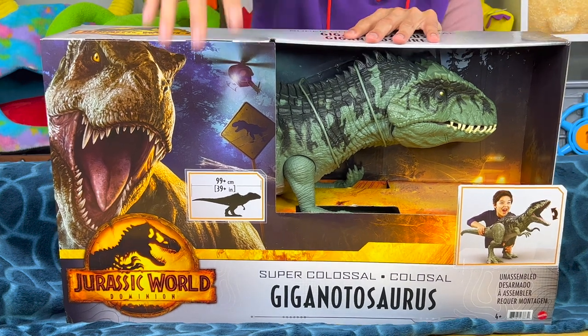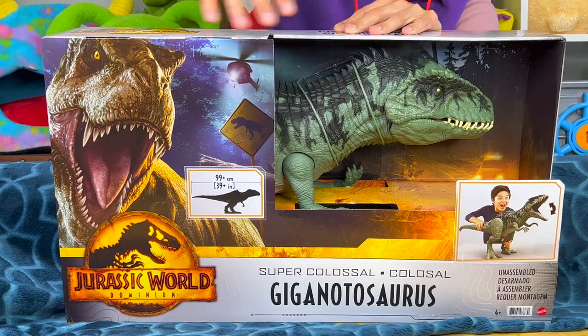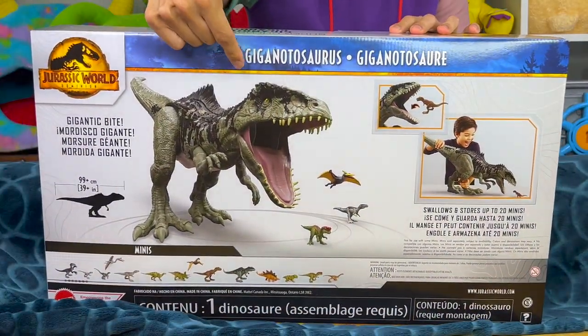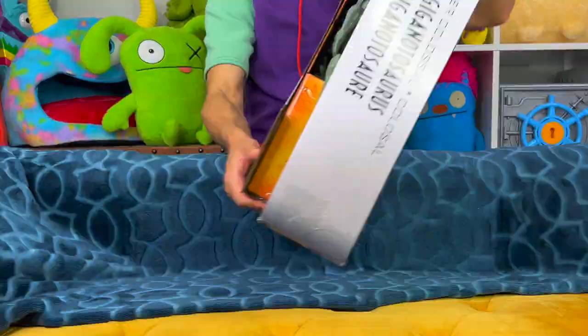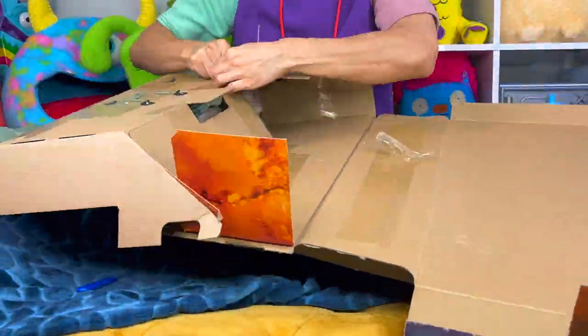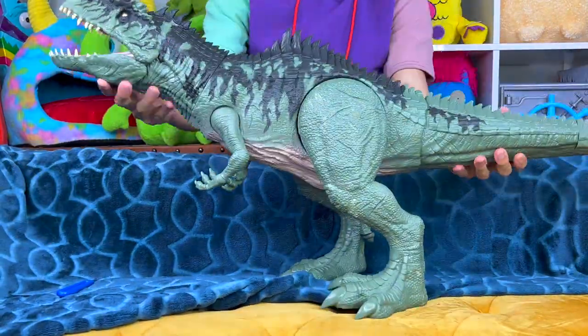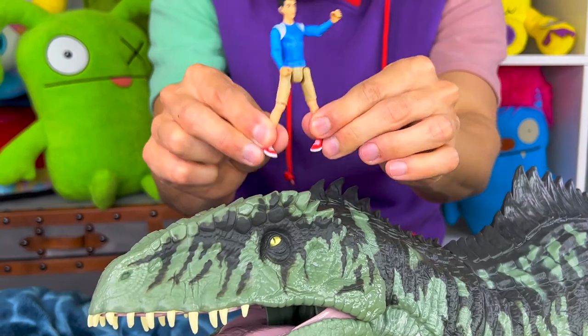All right, so let's talk about what we got here. We got this Jurassic World Dominion Giganotosaurus. Now this is one huge dinosaur — look at the size of this box! On the back of the box it looks like this thing can even eat more dinosaurs. Enough talking though, let's get this thing out of the box. All right, so we got our Giganotosaurus all unboxed and this is one massive dinosaur.